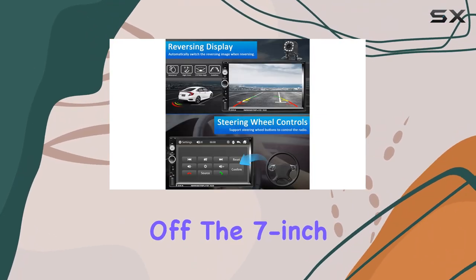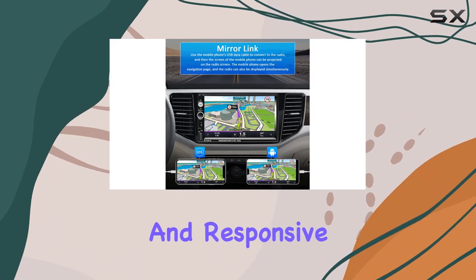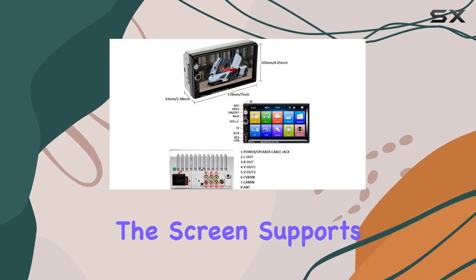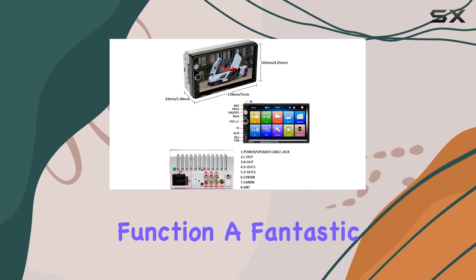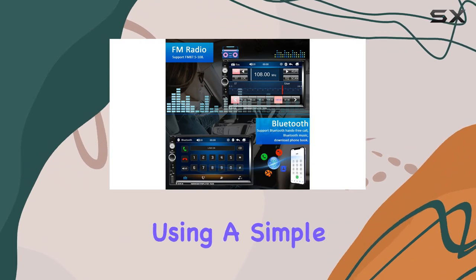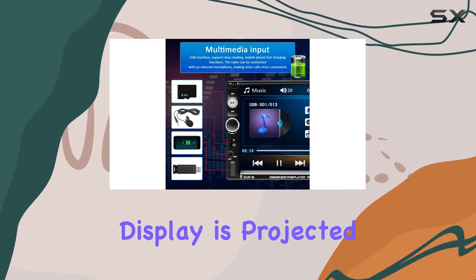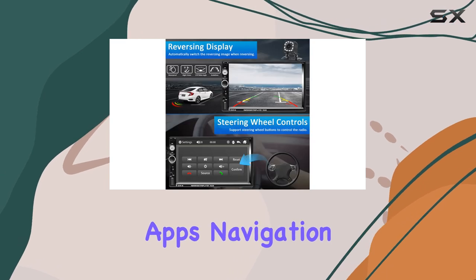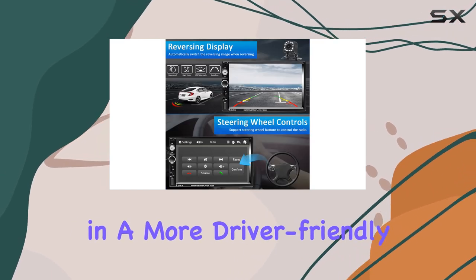First off, the 7-inch display is vibrant and responsive, making it easy to navigate through its various functions. The screen supports a mirror link function, a fantastic feature for Android and iOS users. By using a simple USB connection, your phone's display is projected onto the screen, giving you access to your mobile apps, navigation, or music library in a more driver-friendly format.